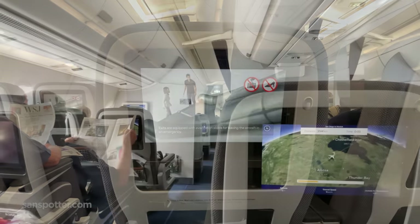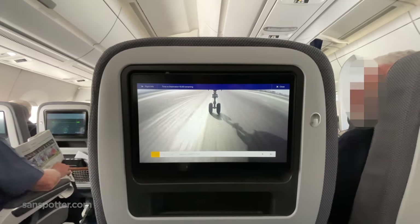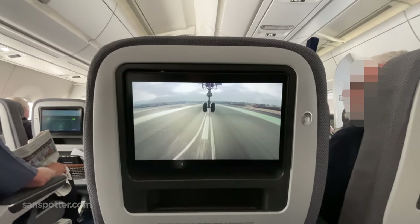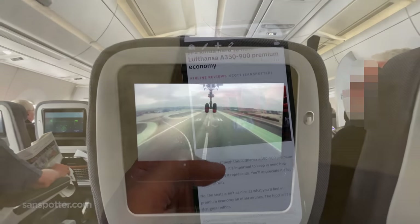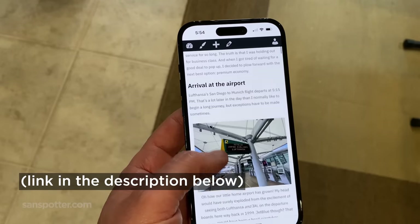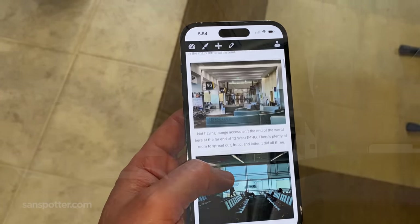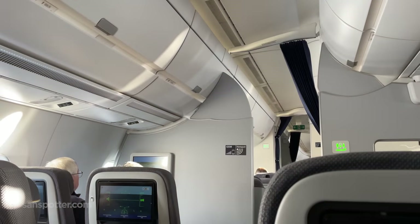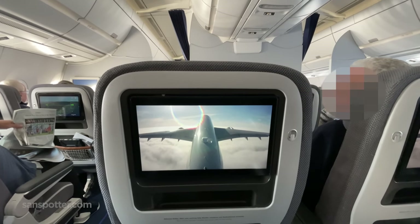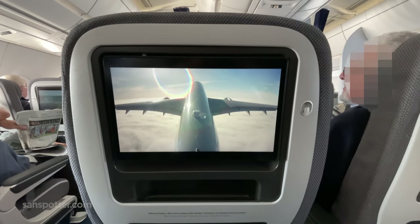Being in the middle seat is going to limit the amount of departure footage that I can show you. So I'm going to use this opportunity to let you know that I actually posted a full review of this flight over on sandspotter.com, which contains a lot more information than what I'm showing here in this video. It's definitely worth the read, as long as you can stomach the campy dad jokes. And now, it's time to sit back, relax, and enjoy the 10-hour and 30-minute flight to Munich.